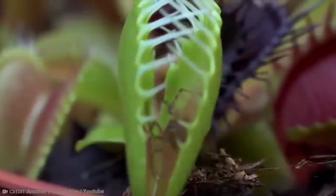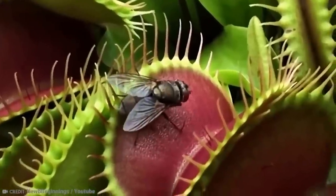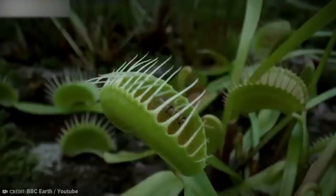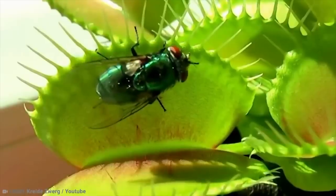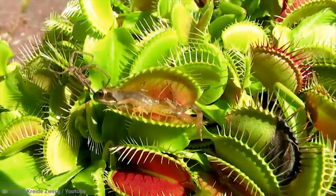Rather, energy in order to survive in the soil conditions that they live in. Plants need good soil to survive, but Venus Flytraps aren't always in the best soil conditions, so they trap animals and use their energy to withstand the subpar conditions that they find themselves in. Not exactly what you would expect.